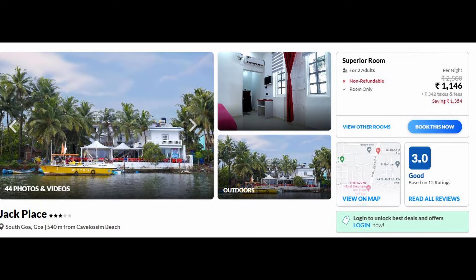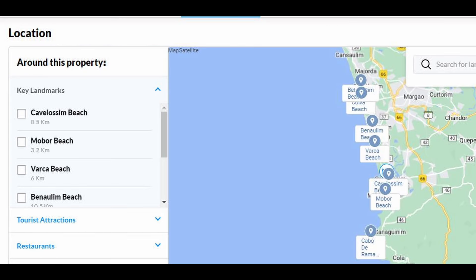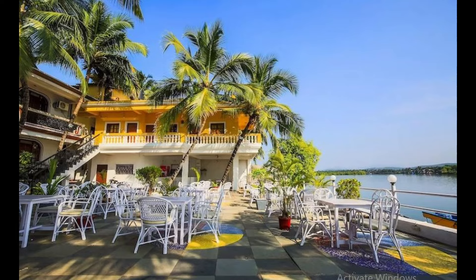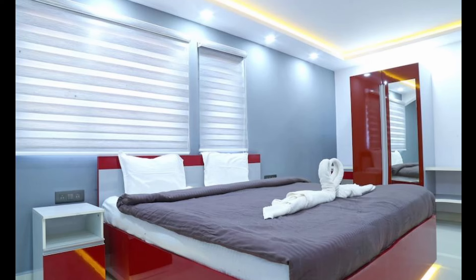The next resort is Jack Palace. This is a very beautiful property. From this property, you will get a direct river view, and the famous Cavalosan Beach is just 500 meters away. There is a very beautiful restaurant here where you will also get a direct river view. The rooms are very neat and clean. The price is Rs. 1100 for 2 people.